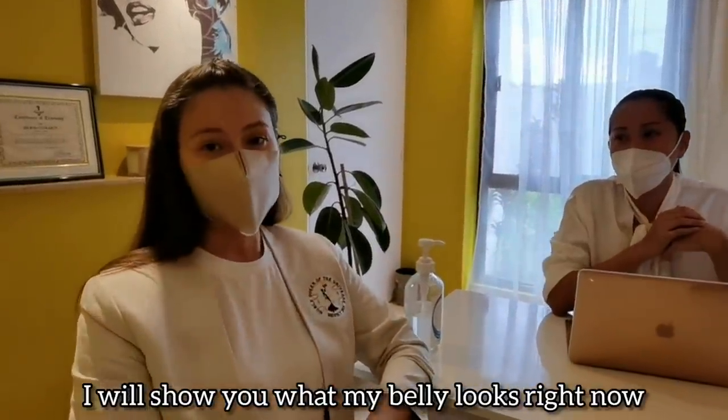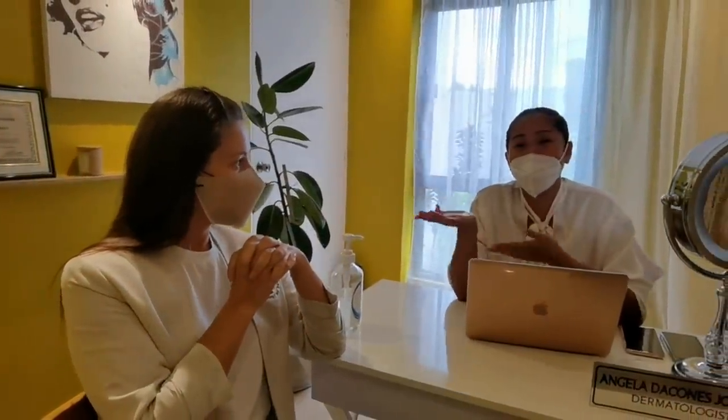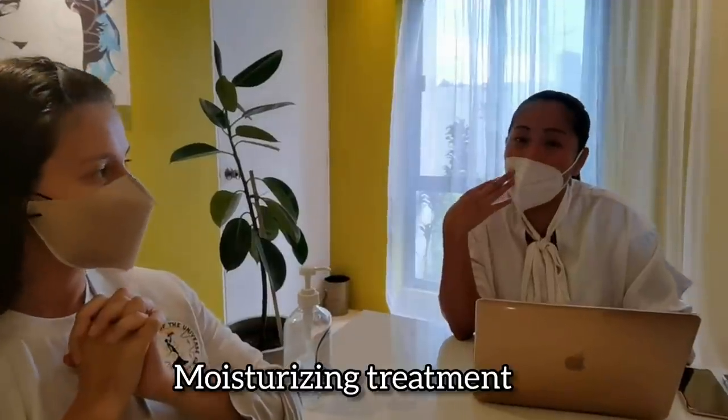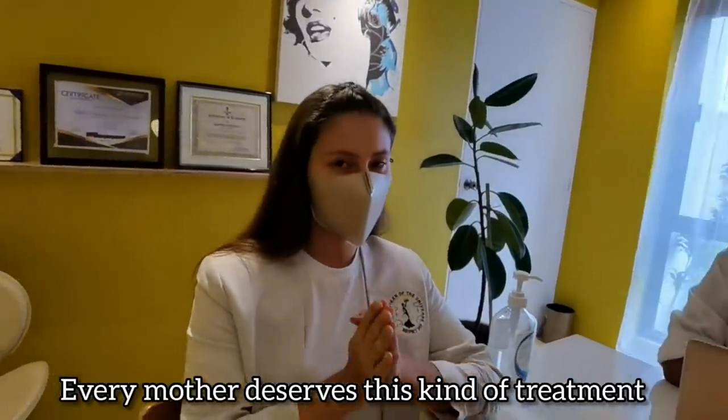I'm going to show you what my belly looks like right now. And I'm also going to do something for my face — the jet peel. She's beautiful and doesn't really need much, so we're doing a moisturizing treatment: an oxygen jet peel where oxygen jets moisturize the face, do a little cleaning, remove some whiteheads and quarantine dirt, and keep her glowing. I've been wanting to do something for myself for a very long time, and I think every mother deserves this. This is the first clinic I'm trusting — Bene Clinic.